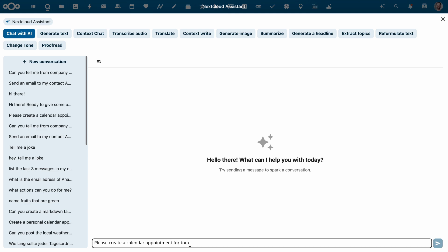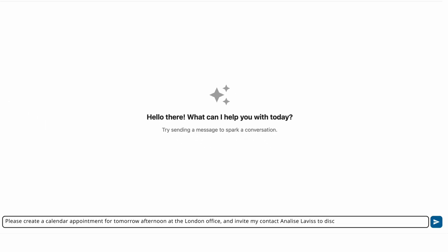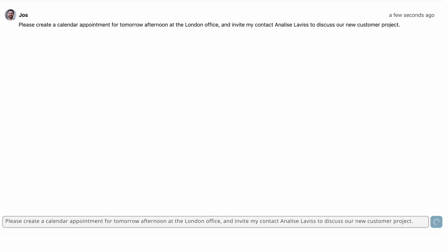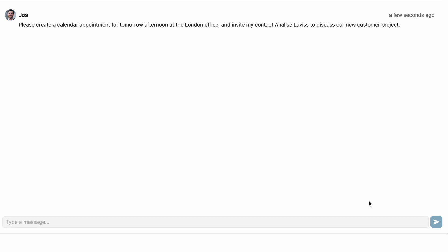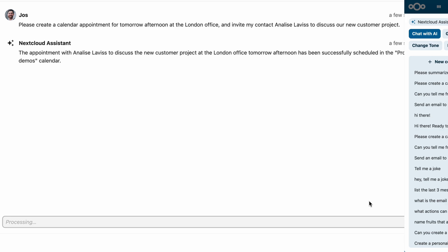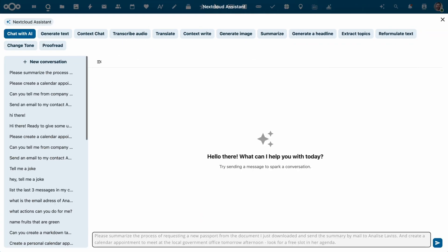The assistant can also book meetings for you. Tell it what, when, where, and with whom, and after asking if you're okay with the proposal, it takes care of it. You can also combine multiple functions together in one request.